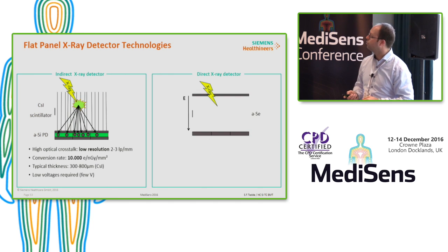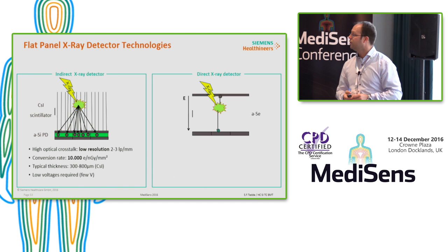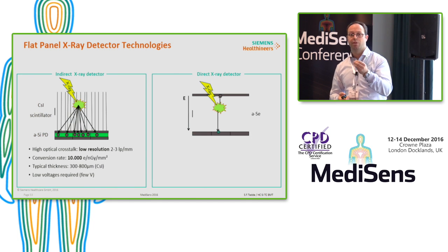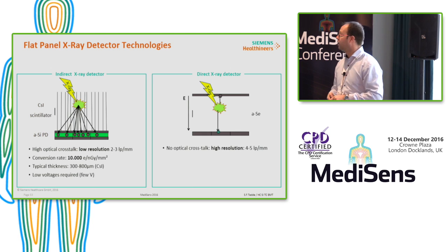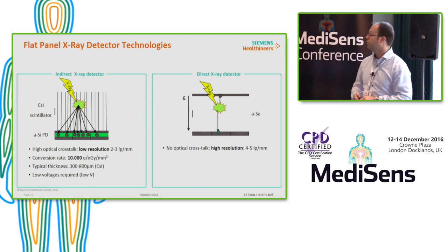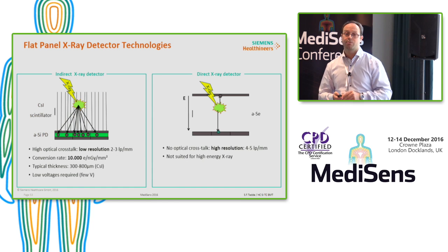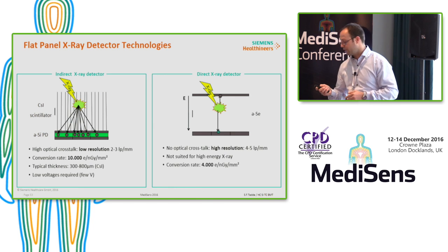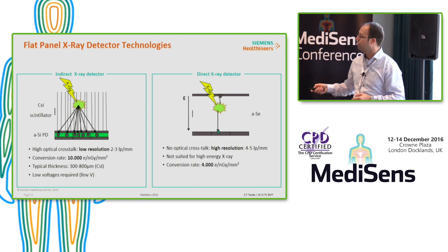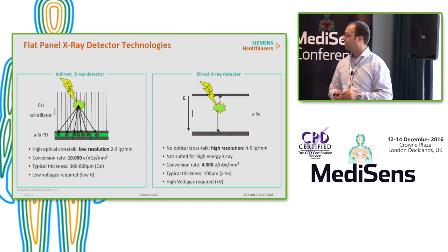On the other hand, direct converters convert X-rays directly into electric charges. Since a field is applied, the spatial information of the charges is retained — there is no optical crosstalk at all, and resolution is rather high at 4–5 lines per millimeter. Unfortunately they are not suited for high-energy X-rays, so for RAD applications amorphous selenium is not a good absorber. It has a lower conversion rate — 4,000 versus 10,000 electrons — and high voltages are required. Typical thickness for mammography is around 100 microns.